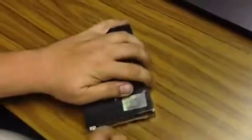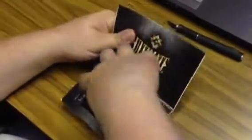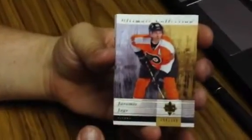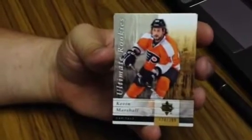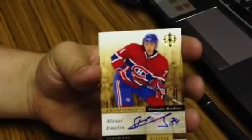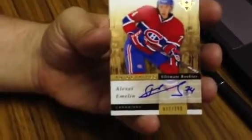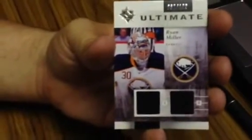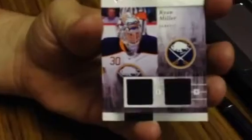Second box, digits 2-1-4-5. Base card for the Philadelphia Flyers — Jaromir Jagr, number 194 of 399. Ultimate Rookies for the Philadelphia Flyers — Kevin Marshall, number 124 of 399. Autographed rookie for the Montreal Canadiens — Alexei Emelin, number 22 of 299. And finishing it off with Ultimate Jerseys of Ryan Miller for the Buffalo Sabres, number 82 of 100.